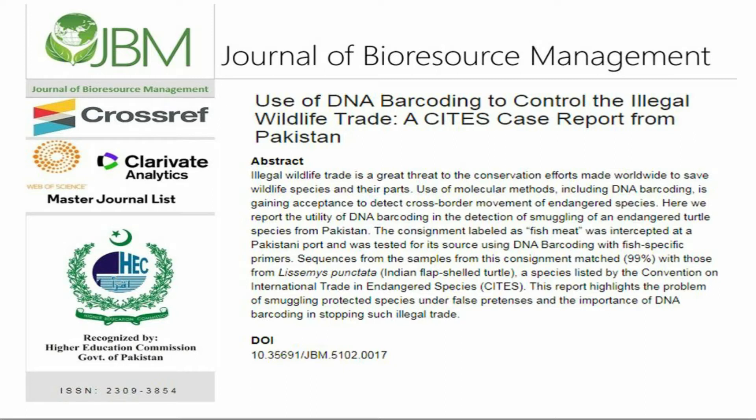Use of molecular methods, including DNA barcoding, is gaining acceptance to detect cross-border movement of endangered species. Here we report the utility of DNA barcoding in the detection of smuggling of an endangered turtle species from Pakistan.